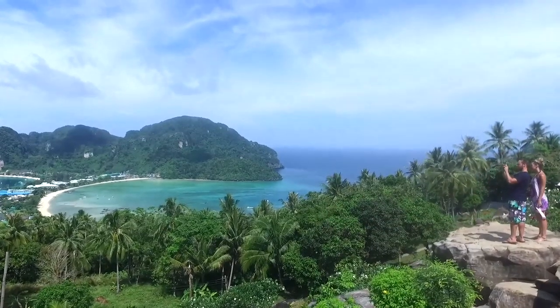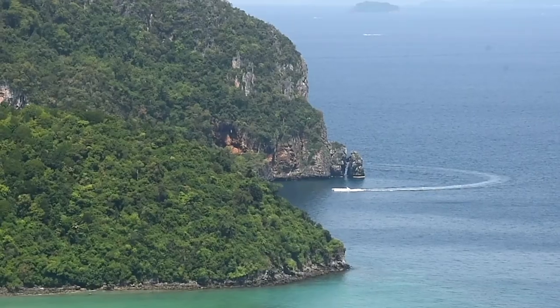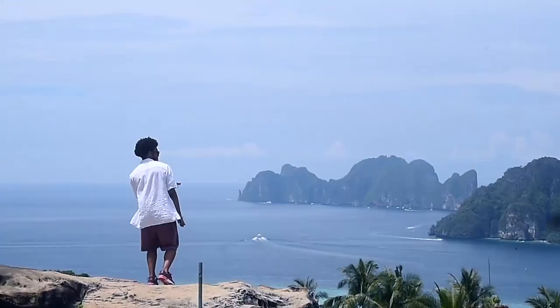It only takes 20 to 30 minutes to climb up here. Just grab one bottle of water and you're ready to go. You may have to pay a small entrance fee, but when you've arrived, it's really worth it as the view is, of course, magnificent.